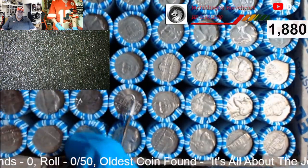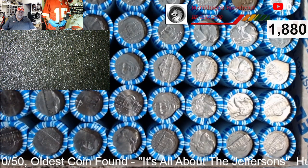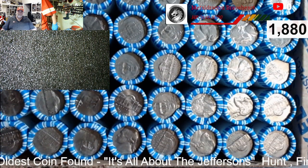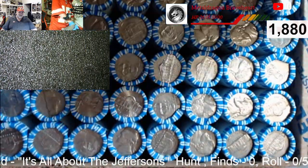I'm not seeing anything on the top. All right, well let's get to opening. We'll be back with the first find.